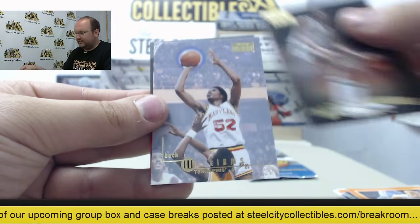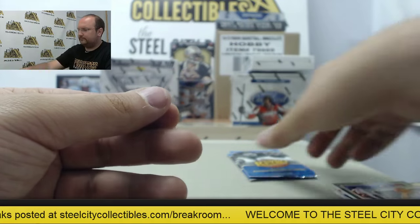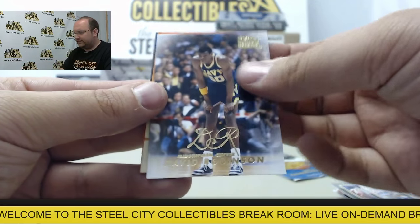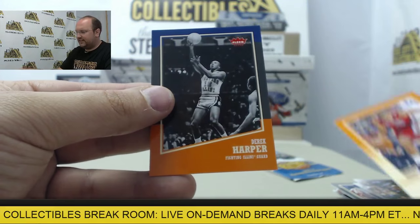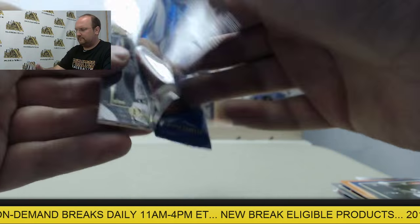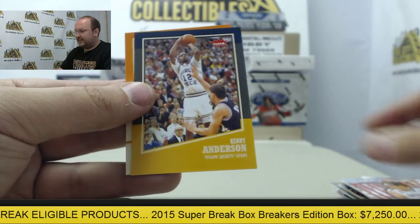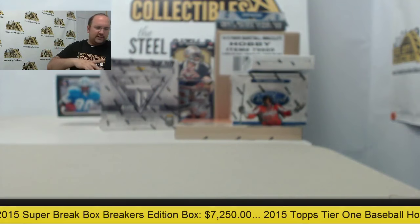Magic Johnson, Buck Williams, Larry Bird, David Thompson, and Anfernee Hardaway. Magic Johnson, David Robinson, Larry Bird, Scoring Kings, Grant Jarrett, and Derek Harper. Alex English, Jay Williams, Grant Jarrett, Kenny Anderson, and Shane Larkin. That is the 13-14 version of Fleer Retro.